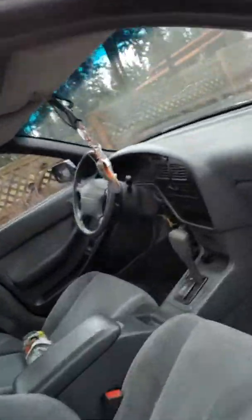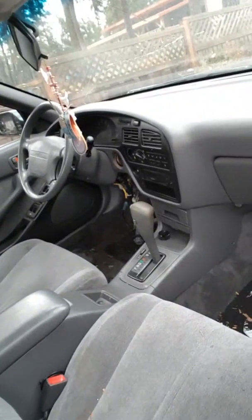Apparently it had a decent stereo in it, but somebody stole the faceplate — I don't know why they would do that. The engine's not in bad shape.